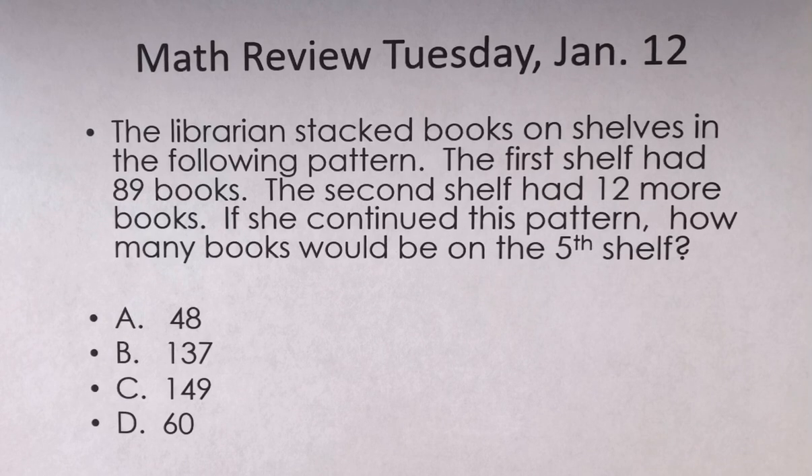The librarian stacked books on shelves in the following pattern. The first shelf had 89 books. The second shelf had 12 more books. If she continued this pattern, how many books would be on the fifth shelf?